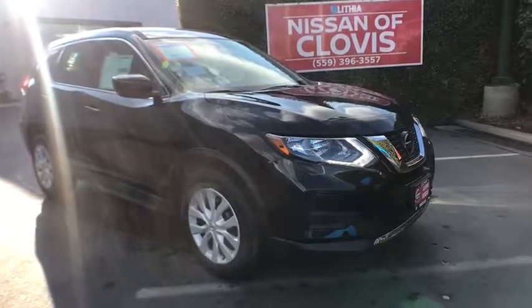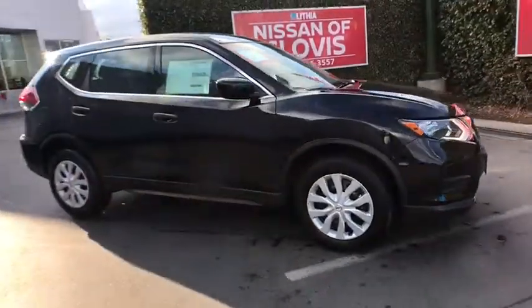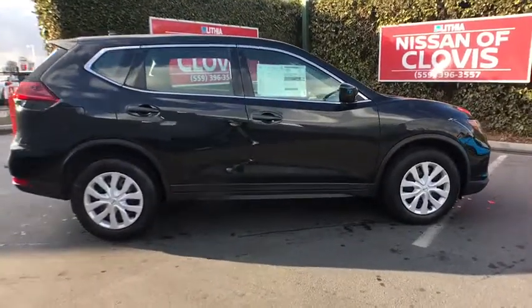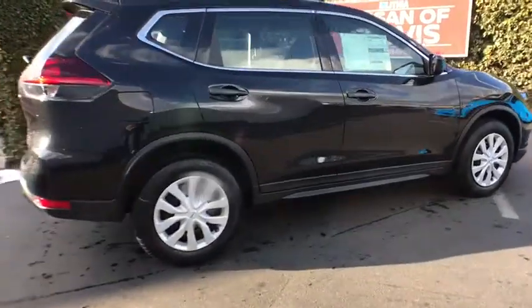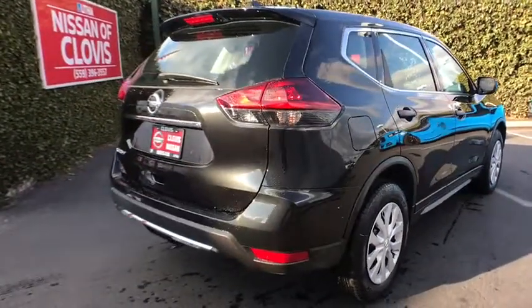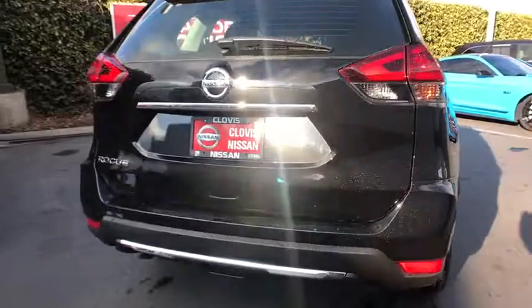The 2018 Nissan Rogue. The stylish Rogue gets 27 mpg and still boasts nearly 58 cubic feet of cargo space. With a five-star side impact safety rating and confident handling, the Rogue is more than you expect and everything you deserve.